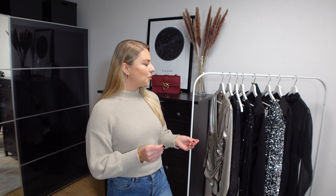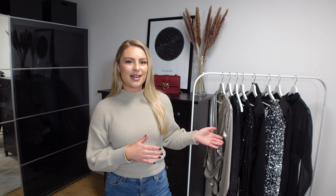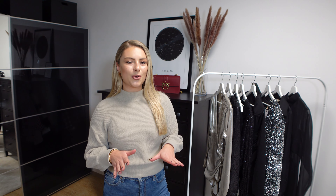Hey guys, welcome to the new video. Welcome to the new try on haul from H&M. I hope you are all doing great. I am happy to have you here. Today I am going to show you all the pieces which I got and I want to show you this realistic try on haul.